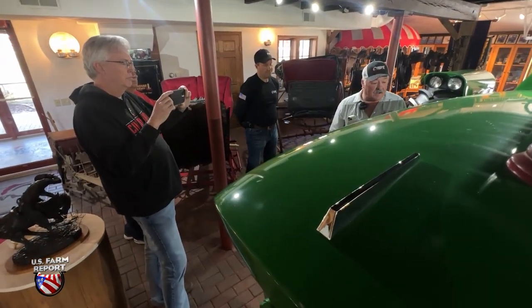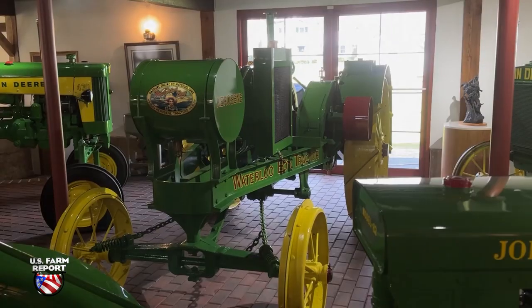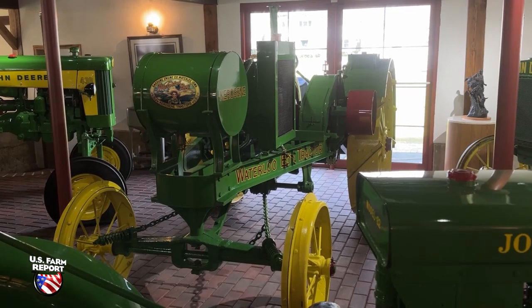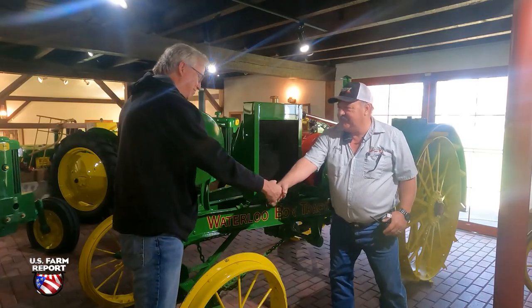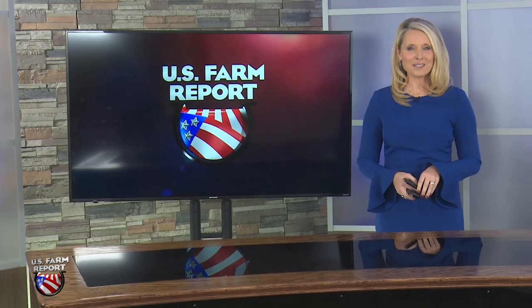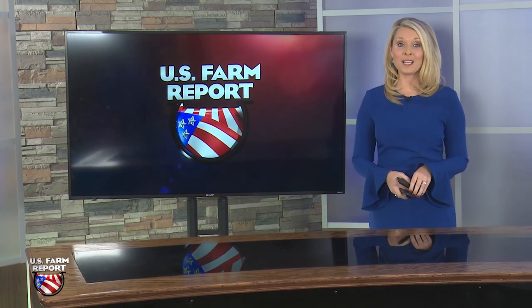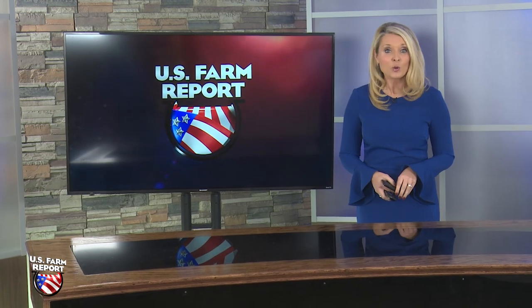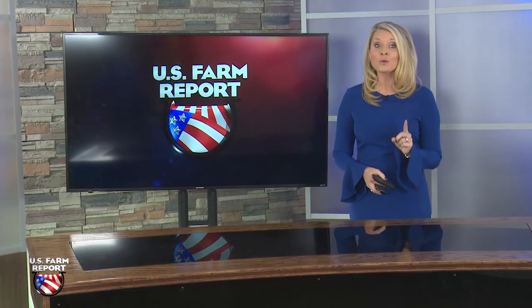Randy, thank you for what you guys have done — you and your brothers and your family. Thank you for showing us, it's just a treat to be able to get up close to it. Oh, you're welcome. Thanks, Greg. What an impressive collection. Well, if you're complaining about how cold it is outside right now, if it's not negative 30 or even negative 40, I'm here to tell you it could be worse. We'll look at the record-breaking cold and the possible impact on ag next.